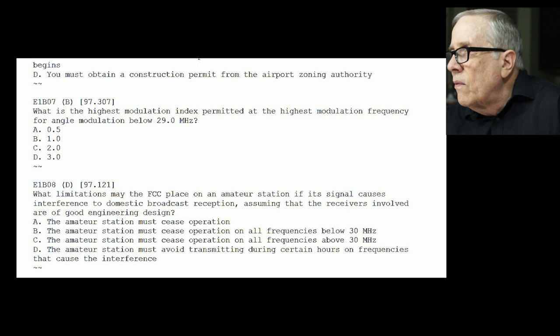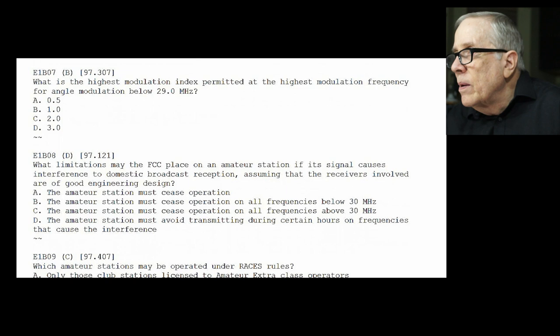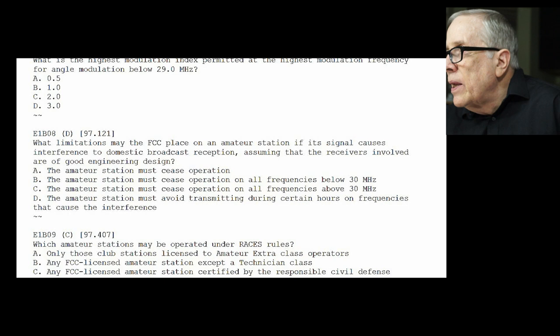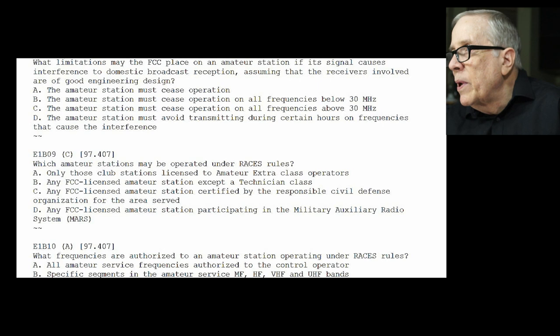E1-B07: what is the highest modulation index permitted at the highest modulation frequency for angle modulation below 29 MHz? I don't have a clue — the answer is B, 1.0. E1-B08: what limitations may the FCC place on an amateur station if its signal causes interference to domestic broadcast reception, assuming receivers of good engineering design? The answer is D — the amateur station must avoid transmitting during certain hours on frequencies that cause harmful interference. That's a change from the past.